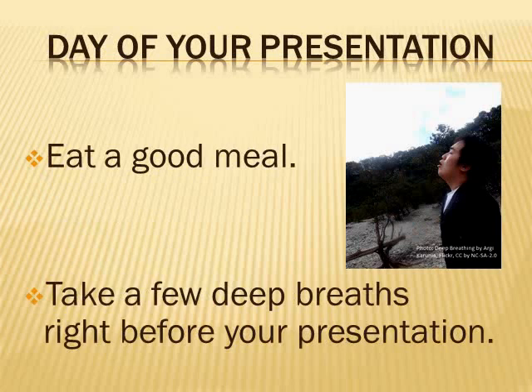Now that your big day is here and you're getting ready for your presentation, you have to make sure that you eat a good meal that morning or afternoon. And right before your presentation, try to take a few deep breaths to calm you down.